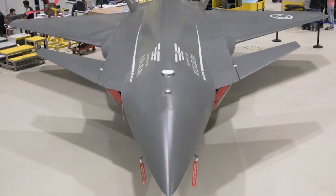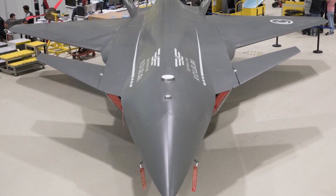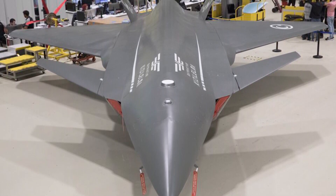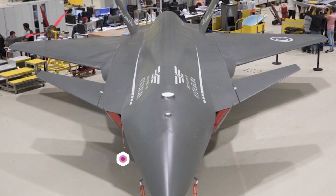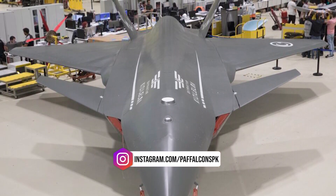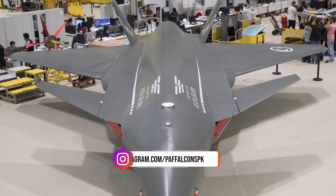The Kizalelma is a state-of-the-art unmanned combat aerial vehicle developed by Baykar Technologies. The Bayraktar Kizalelma is a jet-powered unmanned combat aerial vehicle currently under development by the Turkish defense company Baykar.